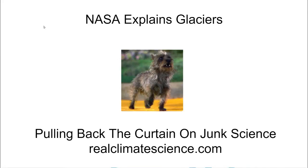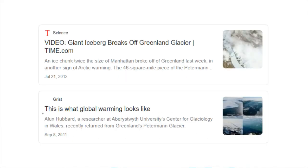Hello, this is Tony Heller from RealClimateScience.com. Nine years ago, a large iceberg broke off of Greenland's Petermann Glacier and floated away. It was the second iceberg which broke off of the Petermann Glacier in two years. An expert said this is what global warming looks like. We better take a look and see how global warming has affected the glacier since then.